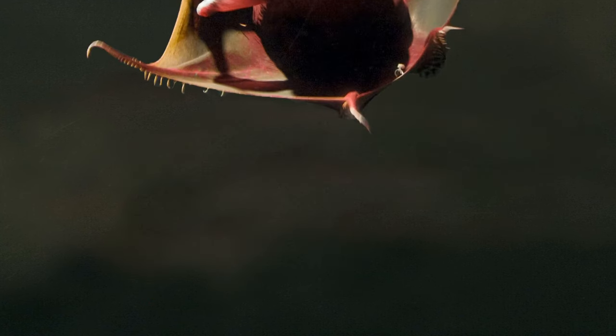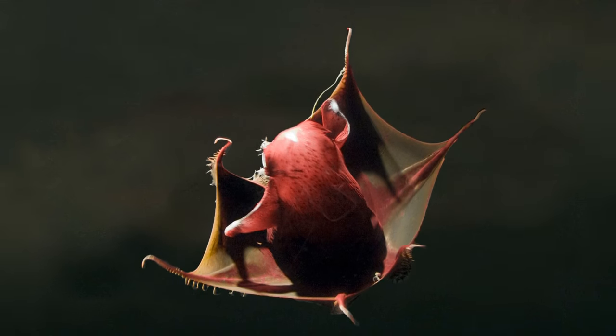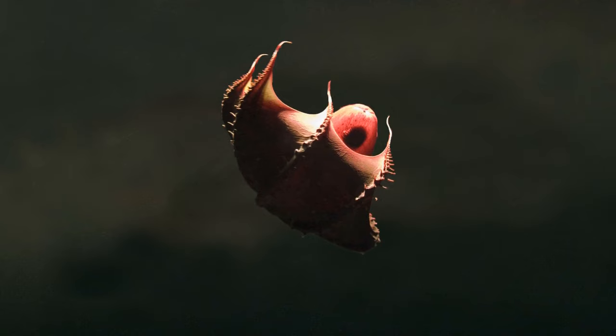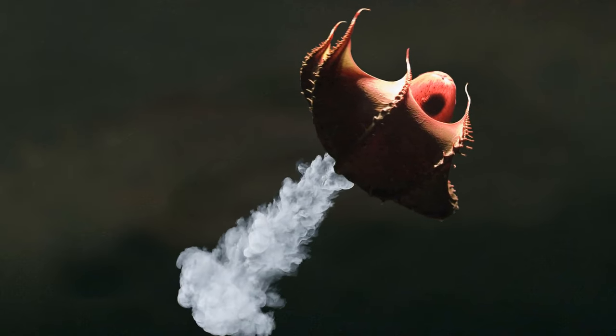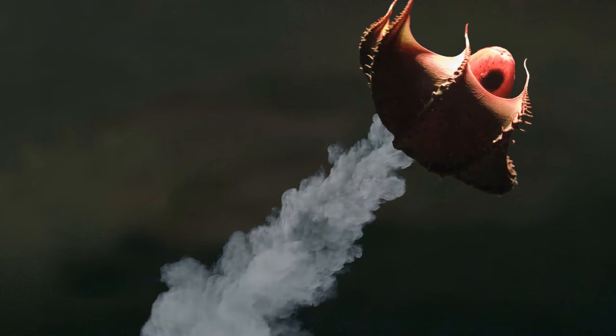Their vampiric look is designed to ward off large creatures who want to eat them. Turning themselves inside out is a defensive mechanism since the spiky areas in the inner skin are more intimidating. They also shoot out a colorless substance packed with bioluminescent particles to distract predators.